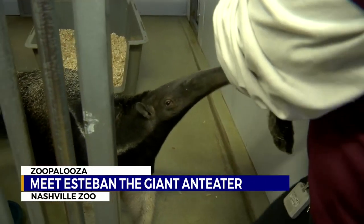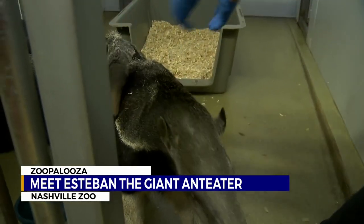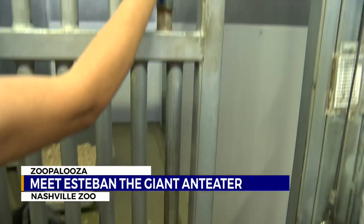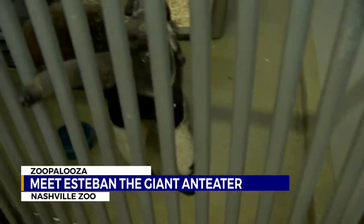Mom and baby have a trick to stay safe in the wild. When I put him back on here, you'll see I just put him back on his mother's back. His stripe will line up with hers to help with camouflage, and that'll help keep him safe in the wild while he's kind of just a limp little noodle hanging onto mom's back.